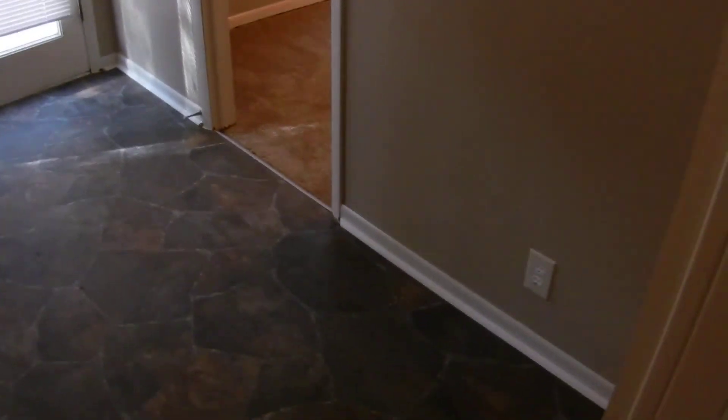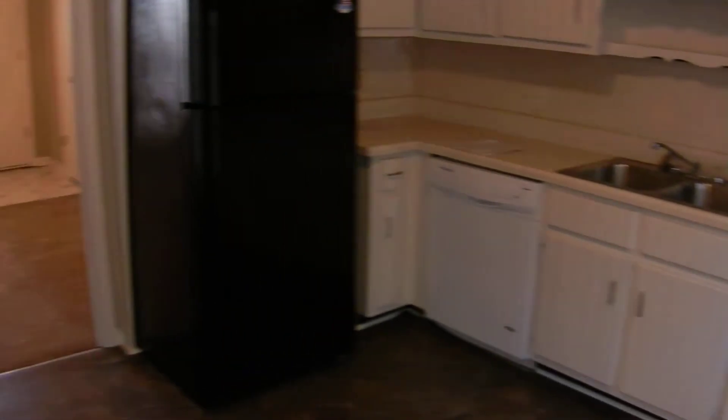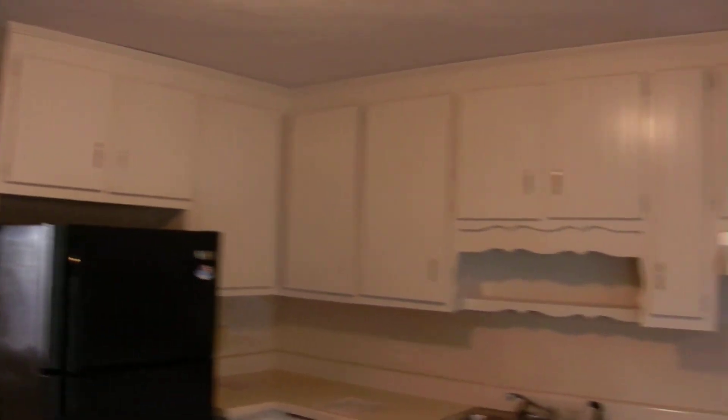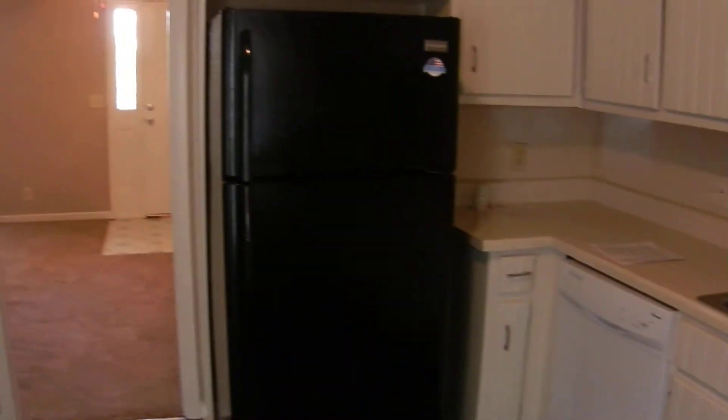Now into the kitchen. There's a breakfast area in the kitchen, a door to the dining room, and also a door that goes out to the back porch patio area. All the appliances are in and ready to be used — lots of cabinets and countertop space. Dishwasher, refrigerator with an ice maker, a pantry on the wall, and the range oven. All here, ready to go.